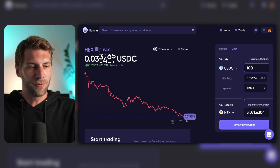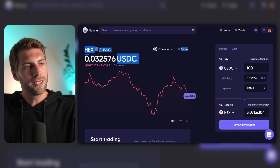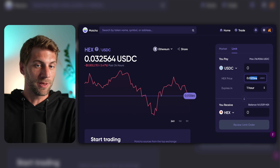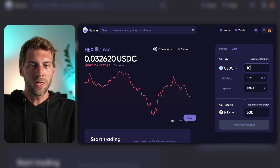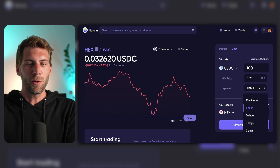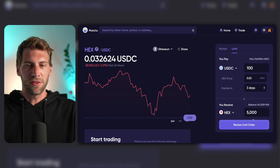Now let's choose the limit order. If we switch to the 24-hour chart, we can see the current price for one HEX is 0.032576 USDC. On the limit tab, it's quite easy to fill out the limit order. First, you set the price you'd like to pay for your HEX. It defaults to the current price, but we'd like to pay a cheaper price. Let's assume HEX is going to dip lower — let's take 2 cents for now — and we'd like to spend 100 USDC. That would give me 5,000 HEX tokens once the price goes down and the order gets filled. You can also set how long this limit order should stay active: 10 minutes, 1 hour, 24 hours, 3 days, or 7 days. Let's go with 3 days.